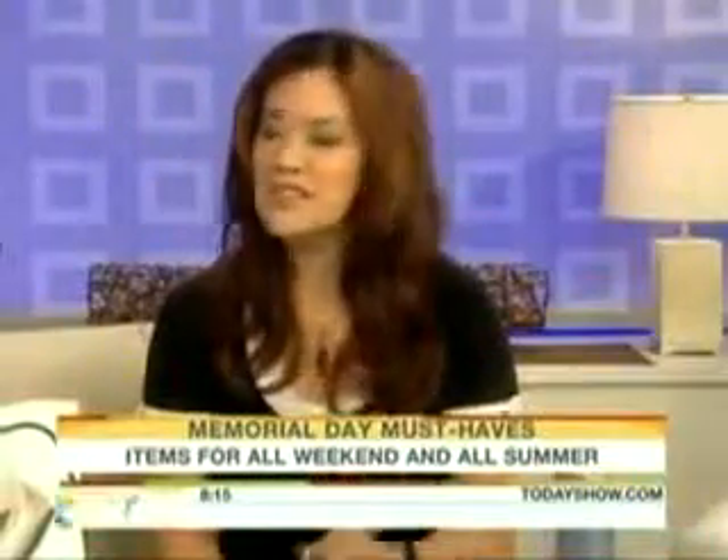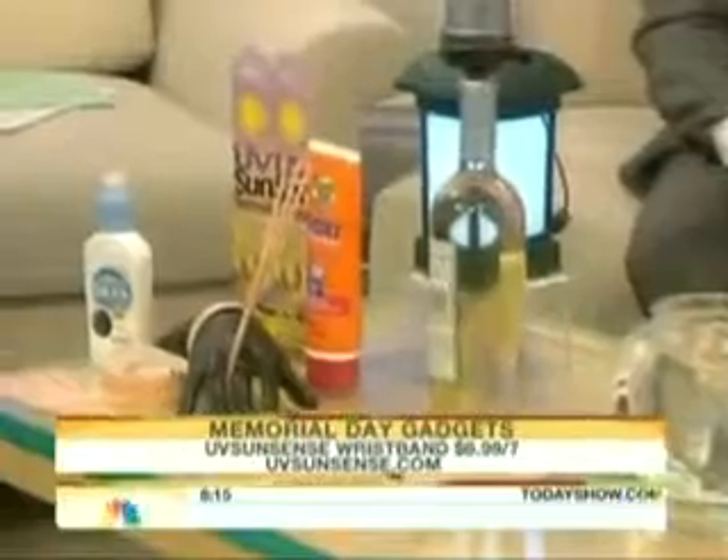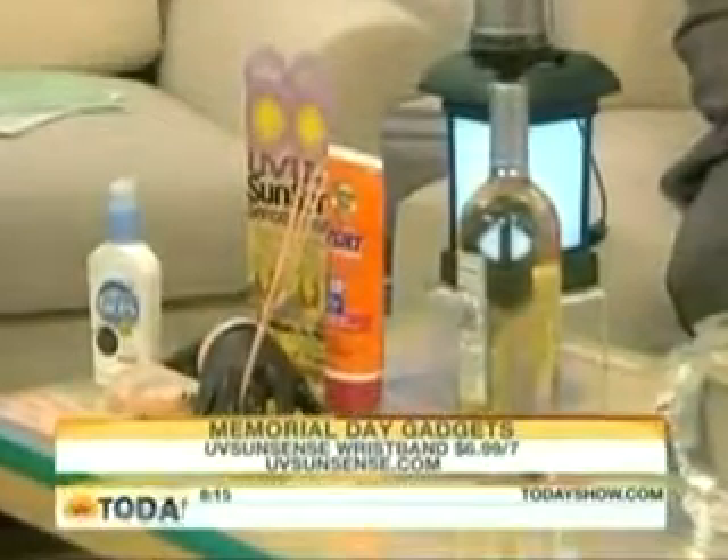First of all, let's take care of the sunscreen. I love sun, but you have to protect yourself. So these are UV SunSense wristbands. You put them on when you put on your sunscreen, and it changes color when you're out in the sun to tell you when to reapply, and it changes color again when you need to get out of the sun. It's $6.99 for seven. That's a great idea — great for kids, too.